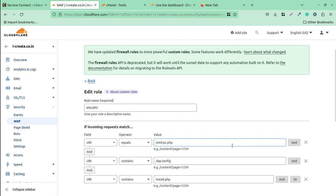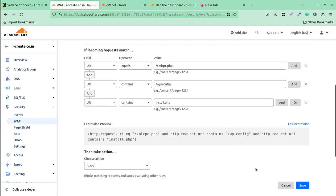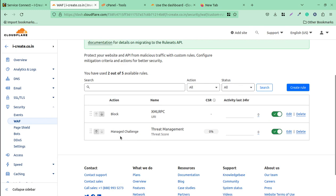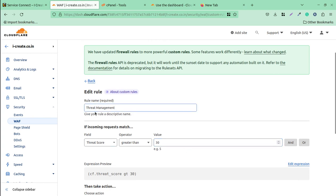This rule stops spammers, bots, and hackers from accessing sensitive parts of your WordPress website. Now I'll take you to another rule I have added — called 'Threat Management.' This is also very important.